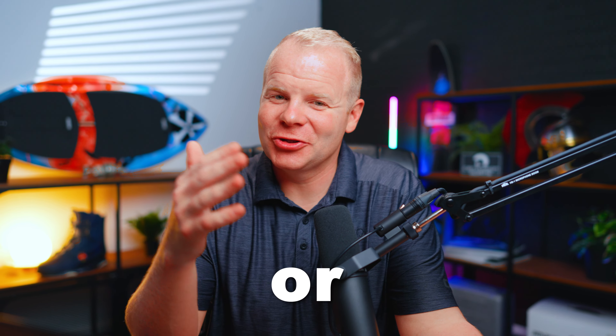Considering buying a Taiga? Let's talk about the main reasons why you should or should not be buying one.